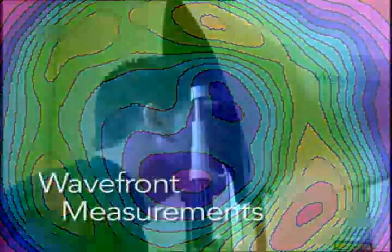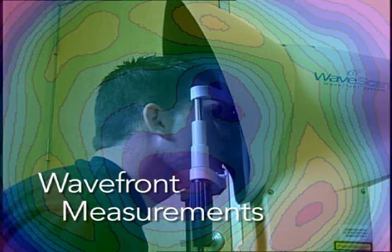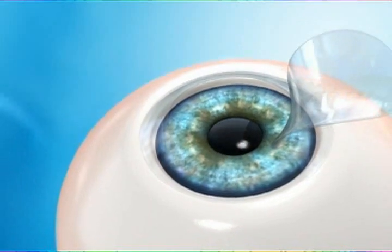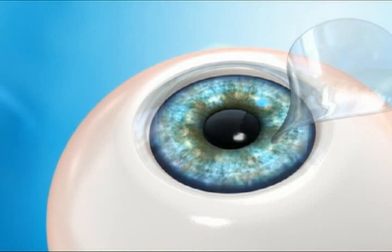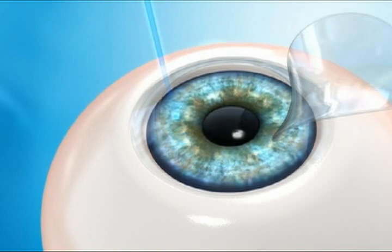In the second step, wavefront measurements of the eye are digitally transferred into the excimer laser so surgeons are able to gently and accurately reshape the cornea, changing the focal point of the eye so it focuses perfectly on the retina, just like a normal eye.